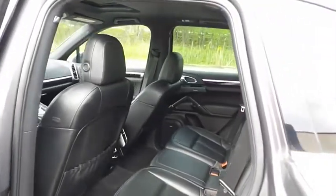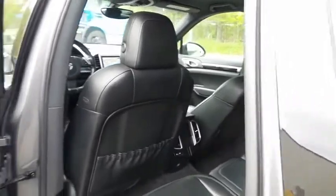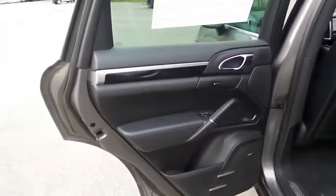This luxury sport SUV comfortably seats five with plenty of rear passenger space.